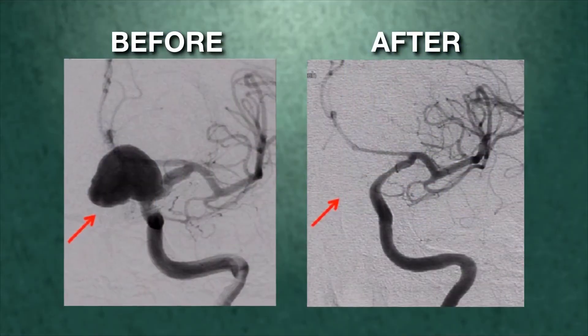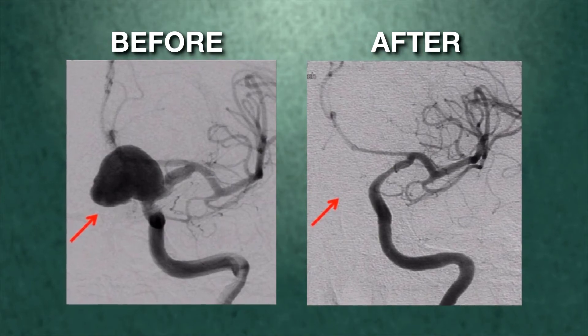In the endovascular approach, the risks are much lower, the mortality is much lower, and the recovery is very fast. Most patients are discharged home the day after the procedure.